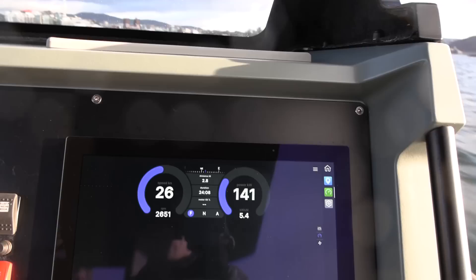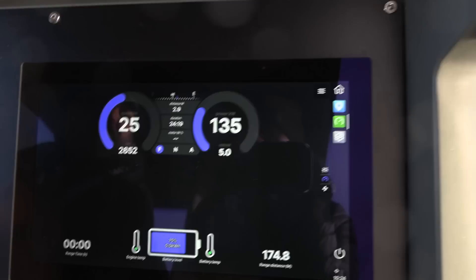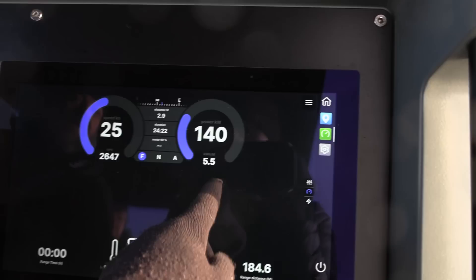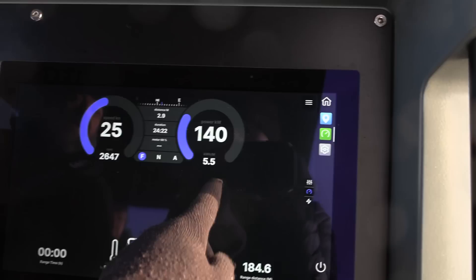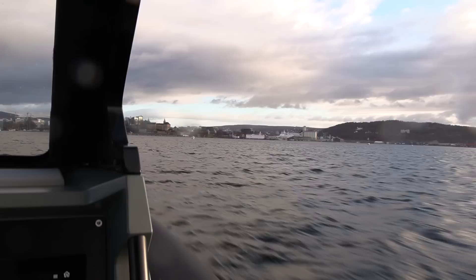So at 25 knots the power output is around 140 kilowatts, but when we do 40 knots we have approximately the same kilowatt-hours per nautical mile — because the boat becomes more efficient at that speed. We are trying to optimize this boat for 40 knots as a travel speed.